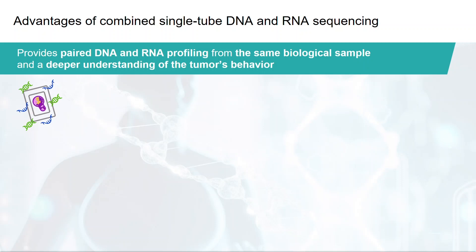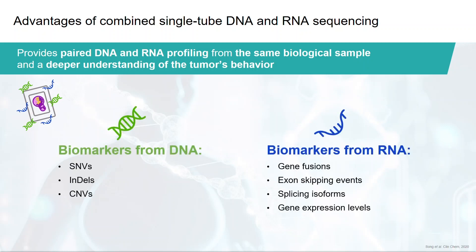The single-tube workflow provides paired DNA and RNA profiling from the same biological sample and a deeper understanding of the tumor's behavior. The DNA reads detect biomarkers such as single nucleotide variants, insertions and deletions, and copy number variations. At the RNA level, it's possible to detect gene fusions, exon skipping events, splicing isoforms, and gene expression levels. Tumor gene variations are diverse and include localized genomic mutations and transcriptional variations.